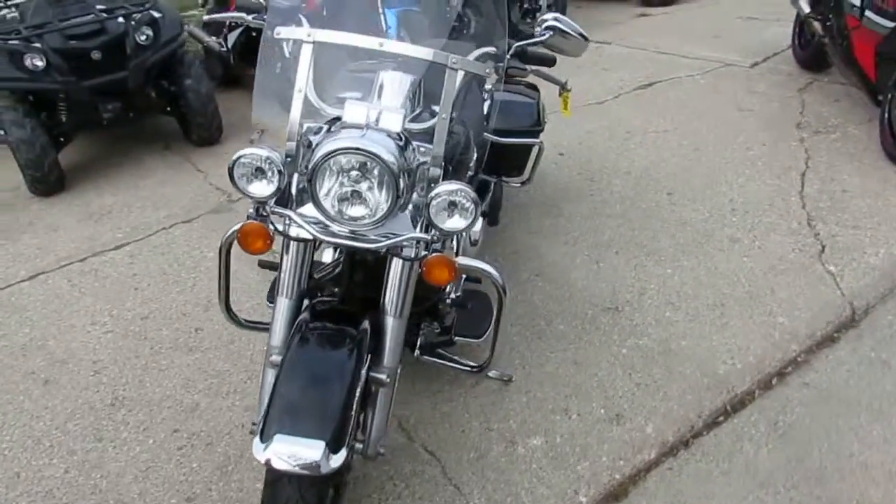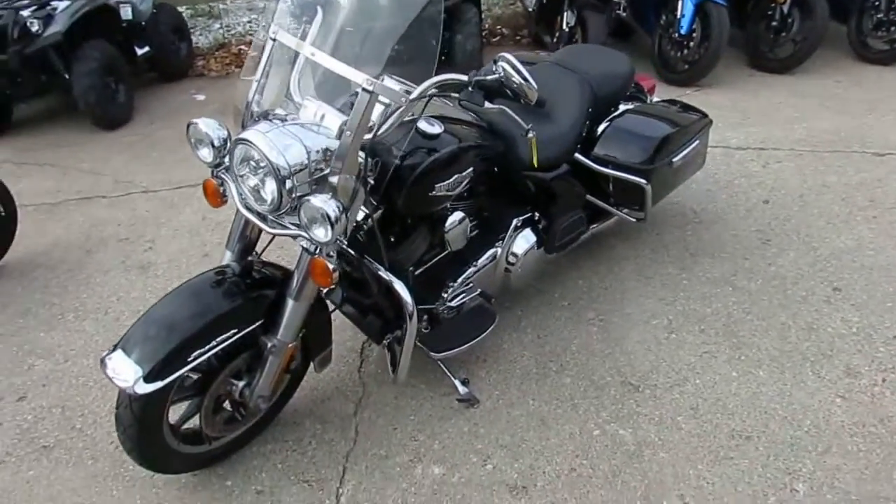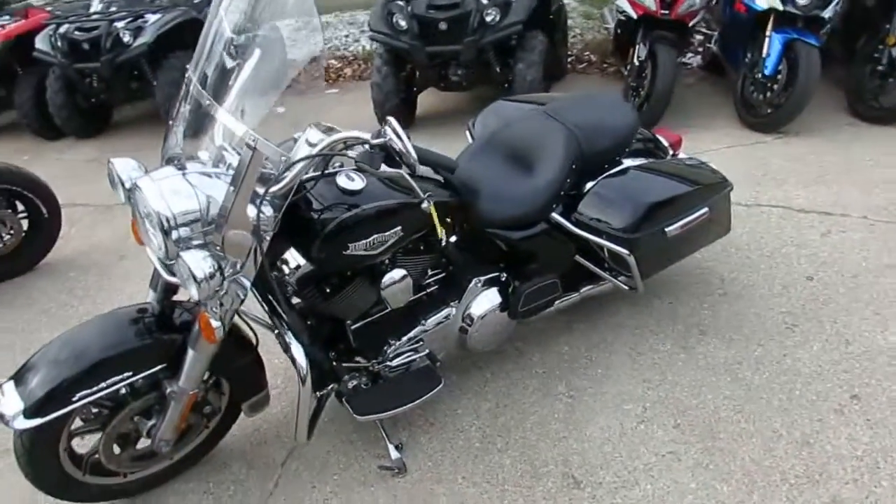Vivid black paint, tons of chrome, windshield, saddlebags, floorboards, highway lights — and the Vance & Hines exhaust makes this Road King sound as cool as it looks.